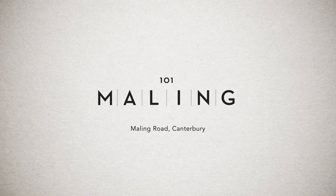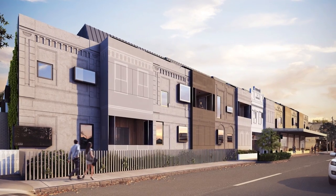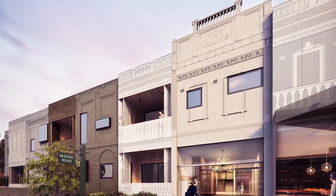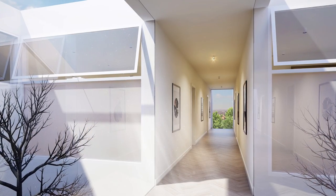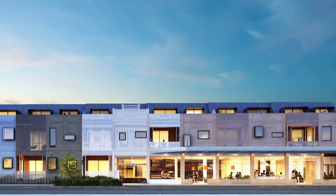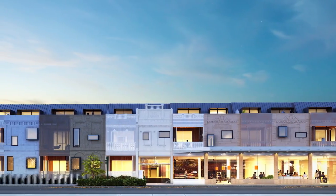Introducing 101 Mailing — the opportunity to live in brand new boutique residences right in the heart of this iconic street. Unique and inspiring, 101 Mailing has been carefully designed to blend in seamlessly.